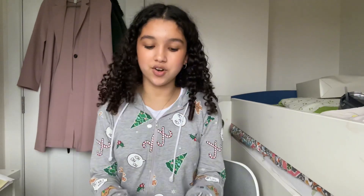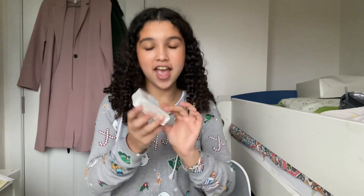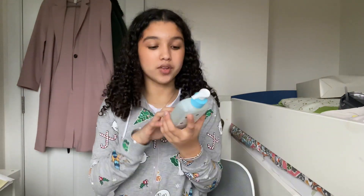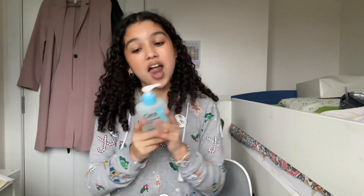Next I got this really nice lavender bar of soap and body wash. Then I also got another salicylic acid cleanser because I use this every day in all my get-ready-with-mes and I just love it.